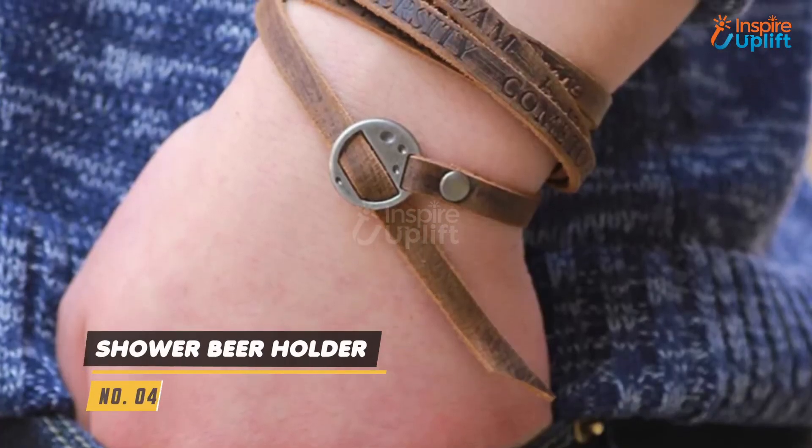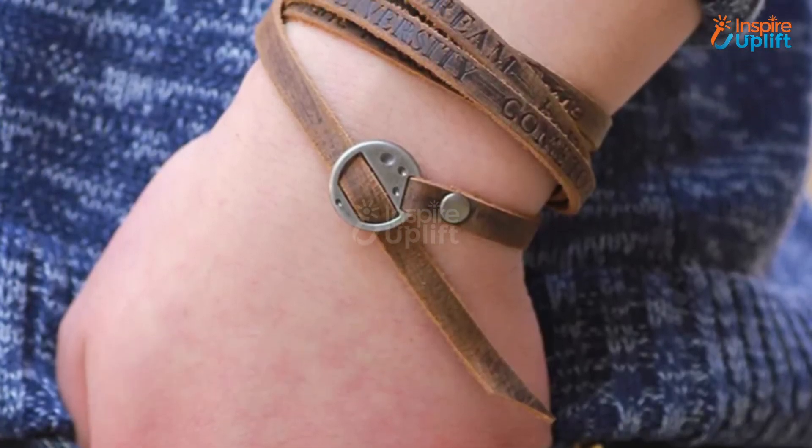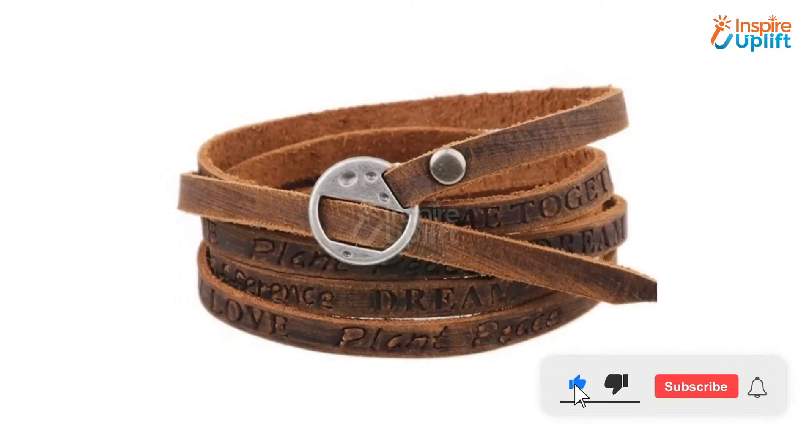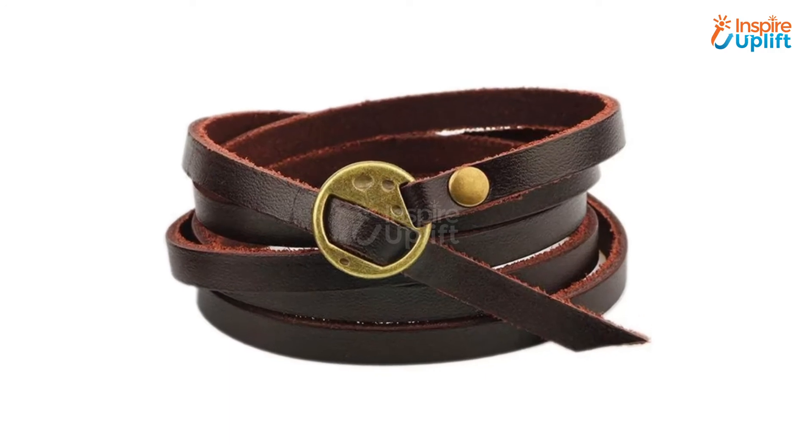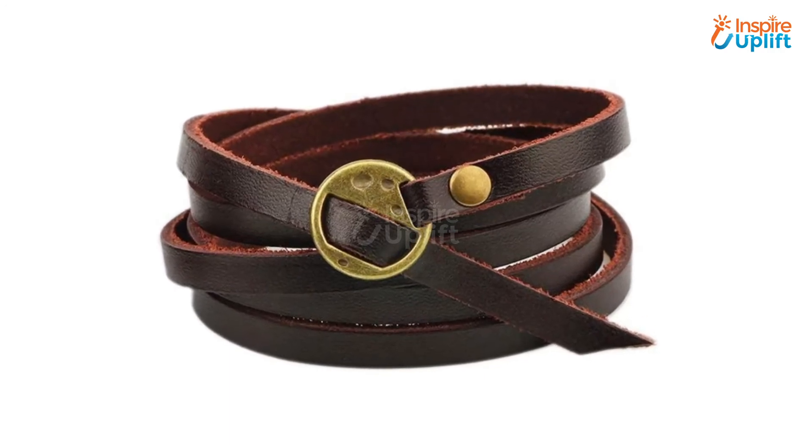At Number 4 we have Men's Leather Vintage Bracelet. This leather bracelet is nothing less than a style mark that elevates any wrist it is worn on. It is ideal to give a cool, funky and trendy look to any man, and is perfect to go along with jeans and t-shirts.